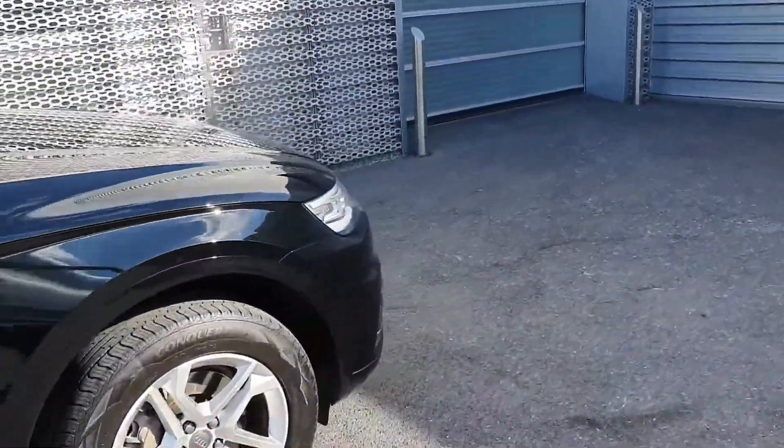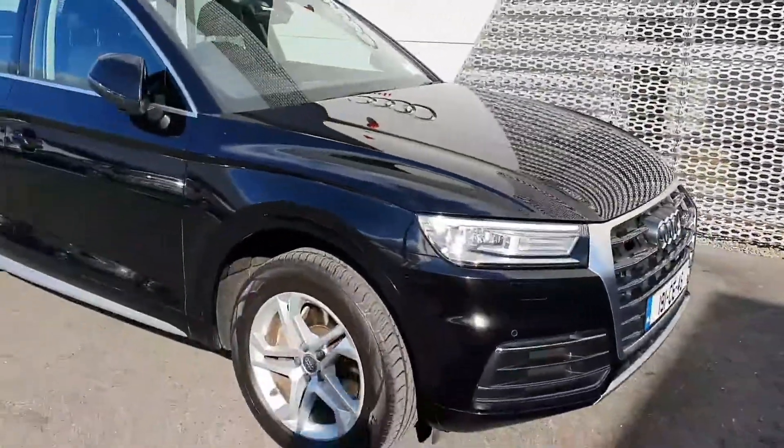It'll come with a 12 month Audi approved plus warranty with servicing intervals of 2 years or 30,000km.